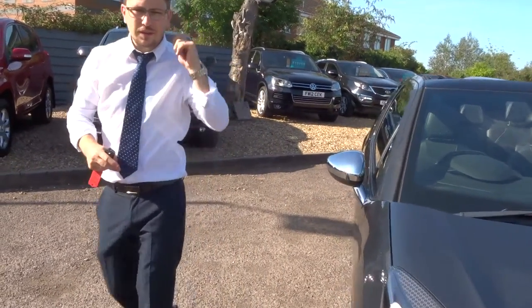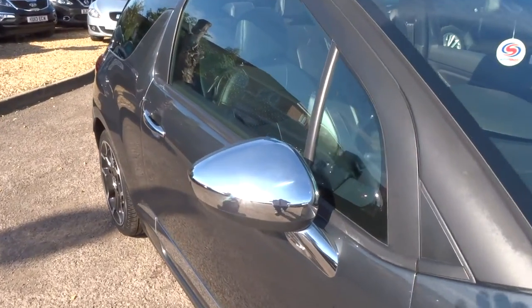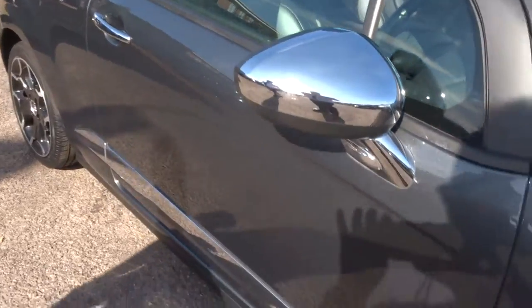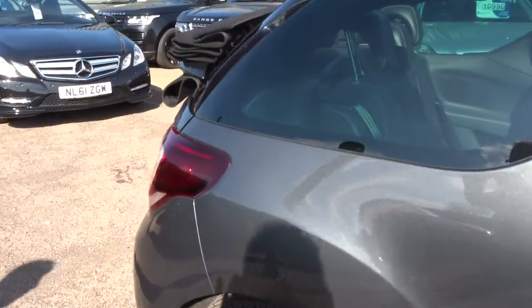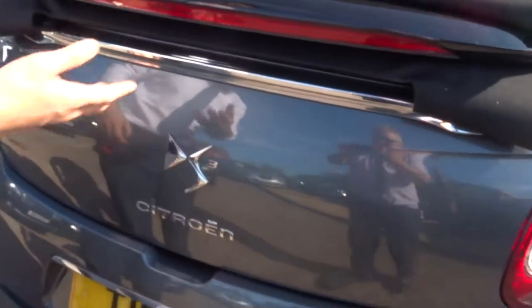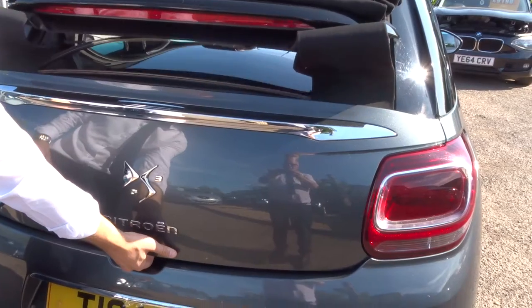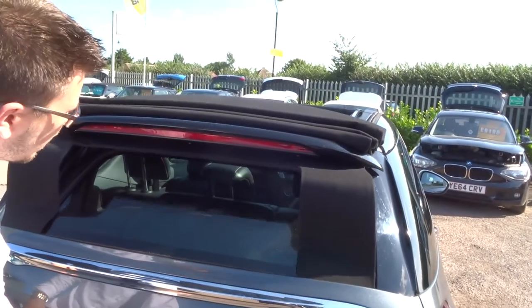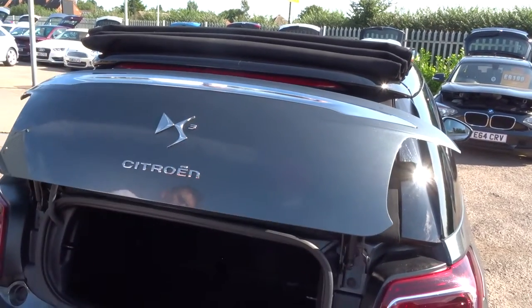Let's have another walk around it. That chrome just contrasting around the car, the door handles, and the alloy wheels. Even on the back boot just there. It's a lovely thing — you can still access the boot if needed, because it automatically pulls part of the roof back up and then you can still get to where you need to go.